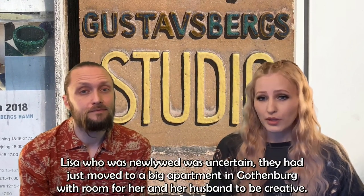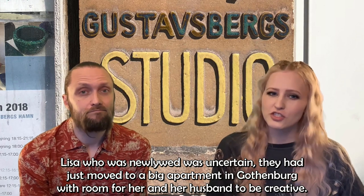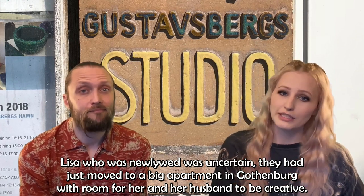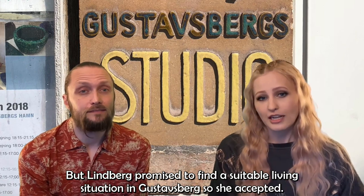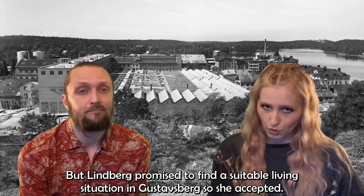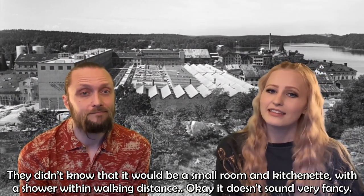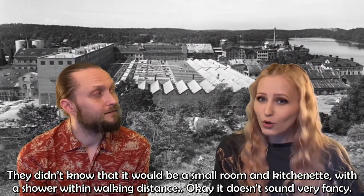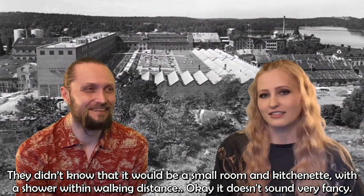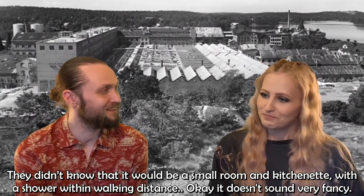Lisa, who was newlywed, was uncertain. They had just moved to a big apartment in Gothenburg with room for her and her husband to be creative. But Lindberg promised to find a suitable living situation in Gustavsberg, so she accepted — not knowing it would turn out to be a small room and kitchenette with a shower within walking distance.